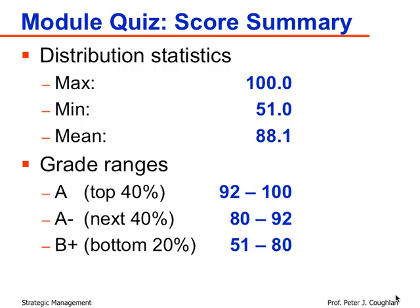I break down the distribution statistics this way because I don't assign an individual letter grade to each quiz, but to give you an idea of where you fall. I give A's to the top 40% of the class, A minuses to the next 40%, and B pluses to the bottom 20% or less. It gives you an idea of where your grade might fall in the scoring range.